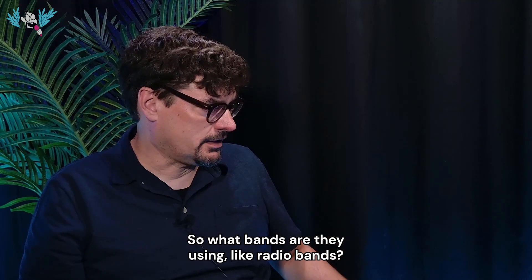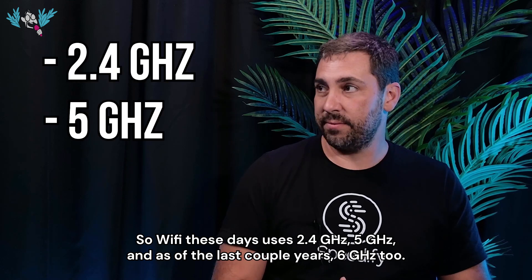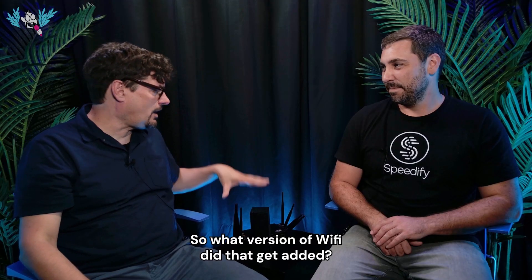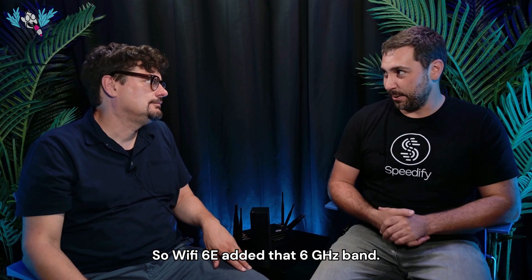What bands are they using — like radio bands? Wi-Fi these days uses 2.4 gigahertz, 5 gigahertz, and as of the last couple of years, 6 gigahertz too. Wi-Fi 6E added that 6 gigahertz band.